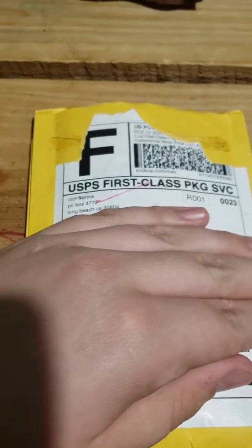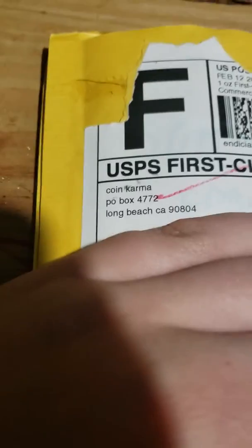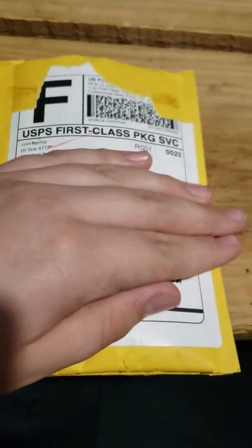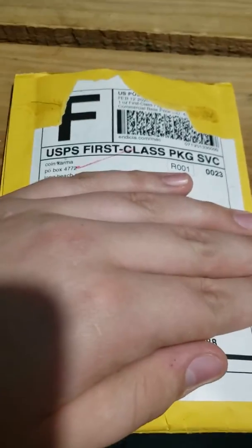What's up guys, we are back in the video today. Today is going to be about the packages received from mail from Coin Karma, PO Box 4772, Long Beach, California. Just don't look at my address. I'm going to go ahead and open these up and show you what's inside of them.